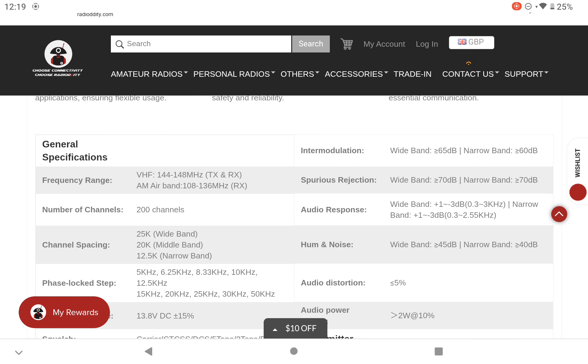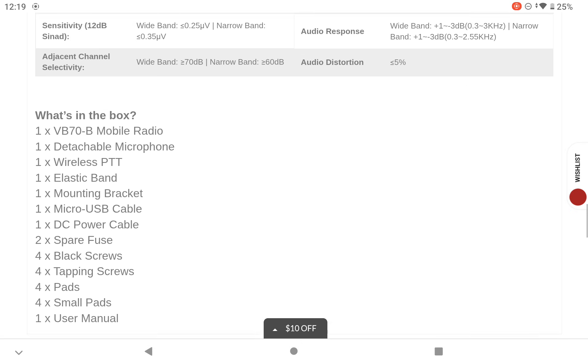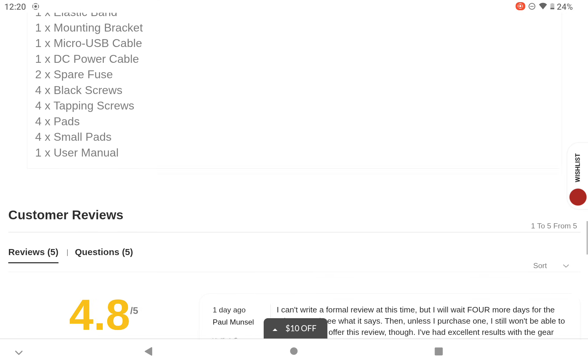The broadcast FM frequency range isn't listed clearly, but that can be added to the YouTube description later. In the box you get the radio, a detachable microphone, wireless PTT, mounting bracket, USB cable, DC power cable, spare fuse, mounting brackets and screws, small adhesive pads, and one user manual.